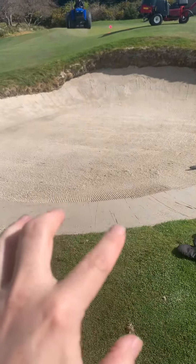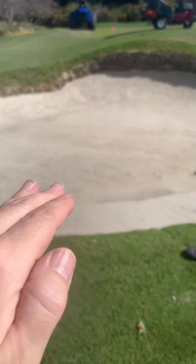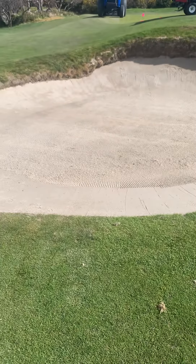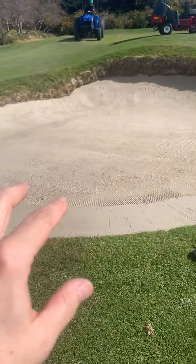Bunker staff are coming in to the holes that are closed this morning and spending an extra amount of time compacting the bunker floors, pushing sand up the face, smoothing the face and just giving them a really good rake. Last week was focused on trimming the bunker faces, so this week is getting the sand in shape.